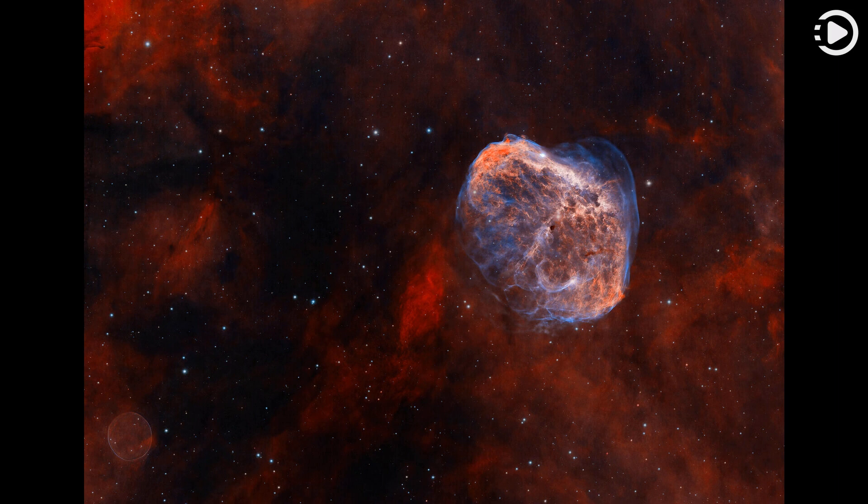Caught within the telescopic field of view are the Soap Bubble, lower left, and the Crescent Nebula, upper right. Both were formed at a final phase in the life of a star.